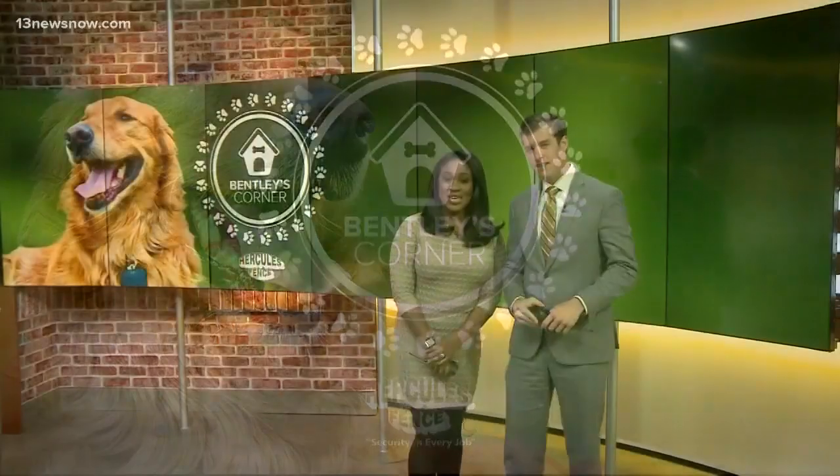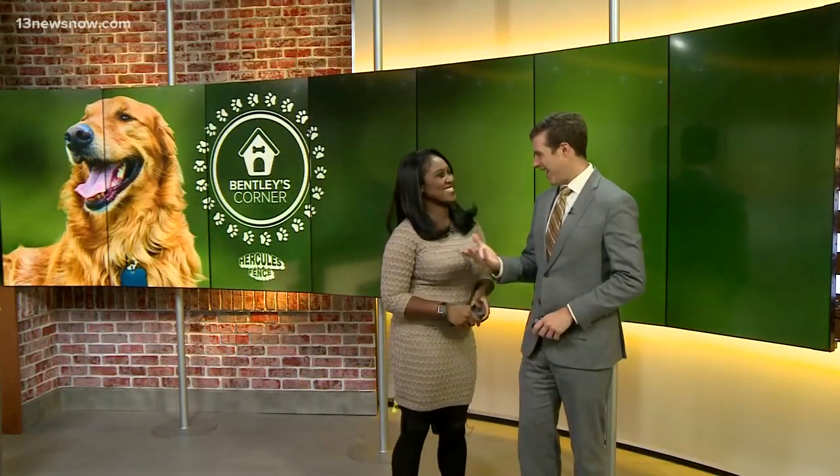July 4th is next week and some of you might have plans to spend some time out on a boat. Maybe you'll take your dog along for the ride. That's exactly what Tim did with Bentley. So how can you keep your dog safe on the boat? Here's Tim.